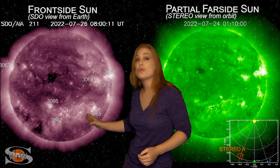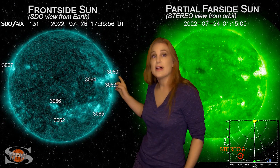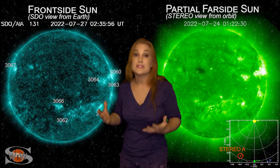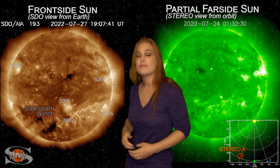On the 26th, you can see old Region 3060 firing off a near M-class flare. This is kind of a goodbye kiss before this region rotates to the sun's far side. But since then, we really have been pretty clear when it comes to big flares. Our big flare risk has dropped way down and we only have three active regions on the earth-facing disk.